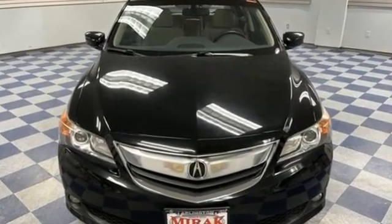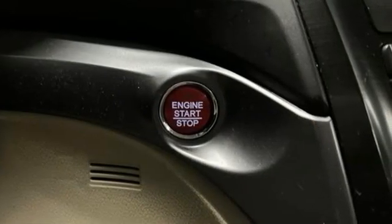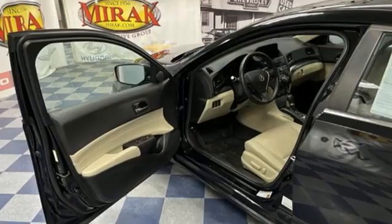Integrated navigation system with voice activation. Front heated leather bucket seats. Bluetooth hands-free link. Express open and closed sliding and tilting sunroof.